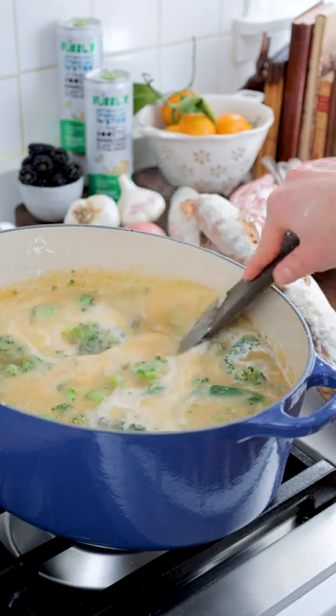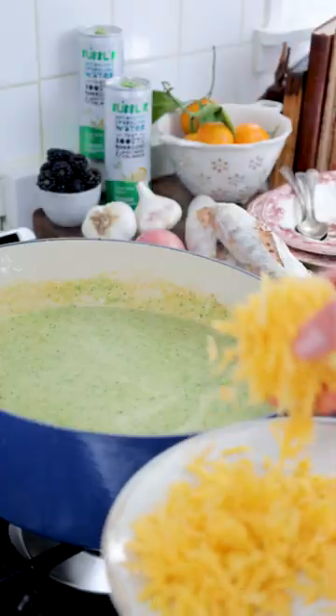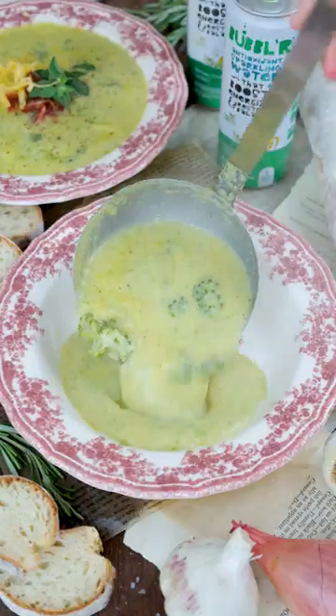Add the broccoli florets, bay leaves, seasonings, and coconut milk, and cook just until the broccoli is tender. Remove three-fourths of the broccoli to blend until smooth, then remove the bay leaves and stir in the shredded cheddar.